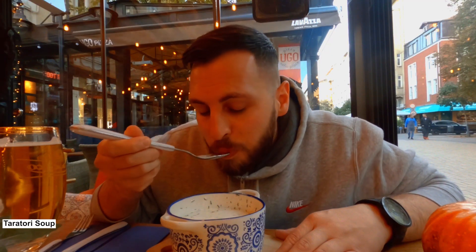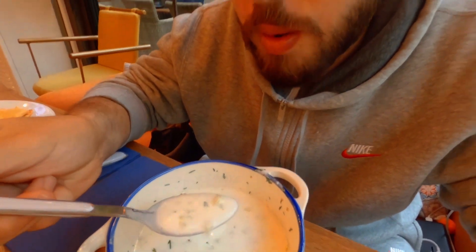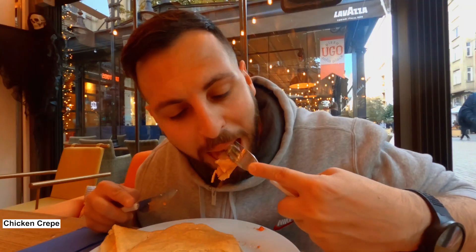I'm almost certain the tarator has yogurt and cucumbers — it's a cold soup with yogurt and cucumbers. It's a local dish you must try if you're in Bulgaria. It tastes nice and refreshing. Now let's try this local beer — I believe it should be similar to all other beers, but let's see.